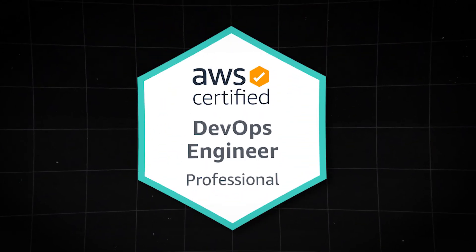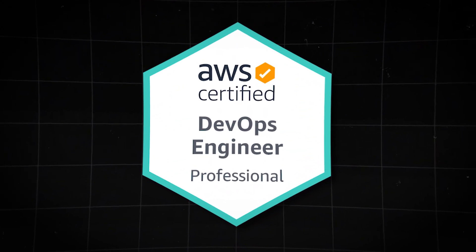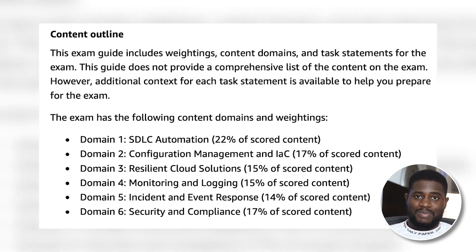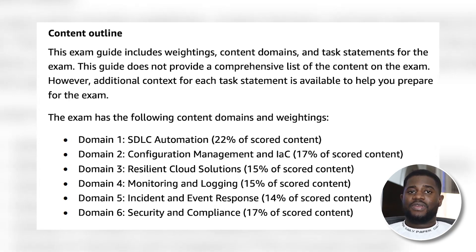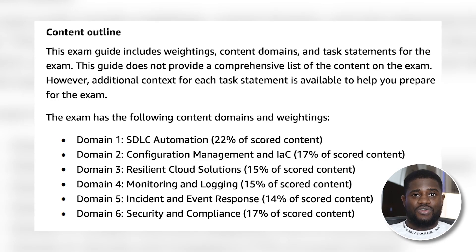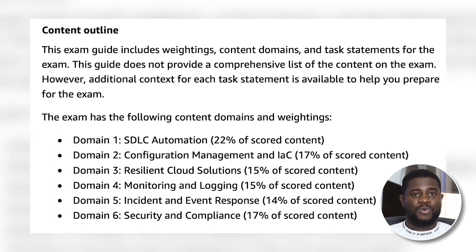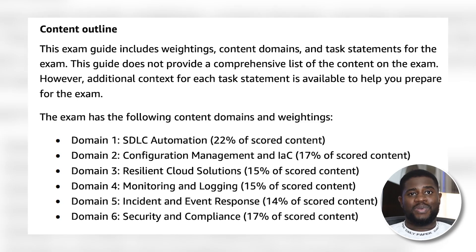At number two, we have the AWS Certified DevOps Engineer Professional. AWS is a leading cloud platform, and having a good grasp of its services and offerings would definitely set you apart. This certification tests a deep understanding of the AWS environment, including SDLC automation, configuration management and infrastructure as code, the setup of resilient cloud solutions, monitoring and logging, incident and event response, as well as security and compliance.